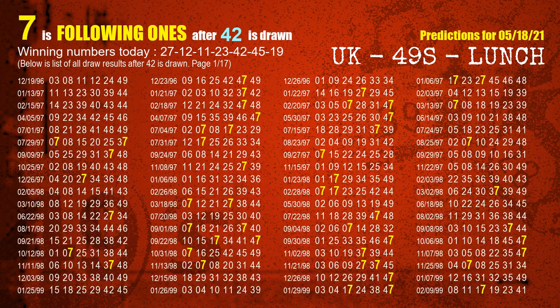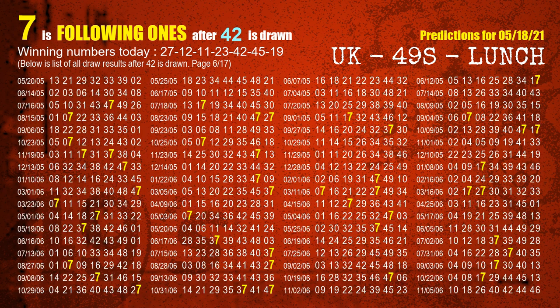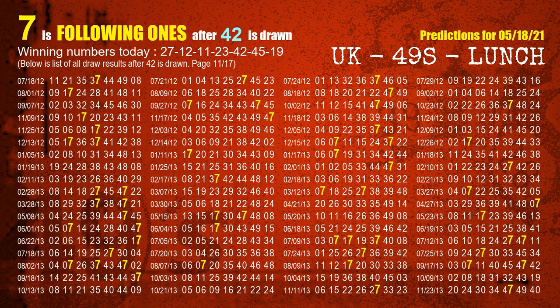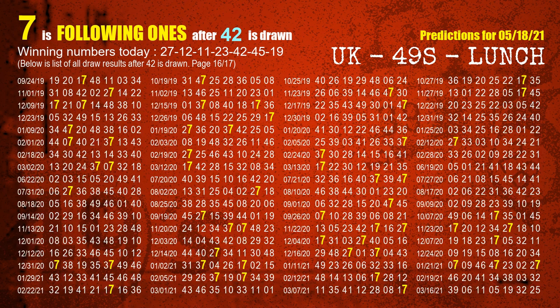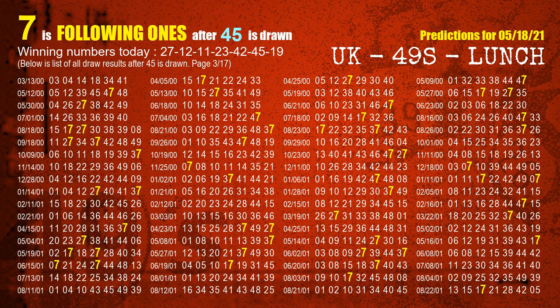The fifth winning number is 42. The most frequently following units digit is 7 when 42 is the winning number in the last draw. The sixth winning number is 45. The most frequently following units digit is 7 when 45 is the winning number in the last draw.